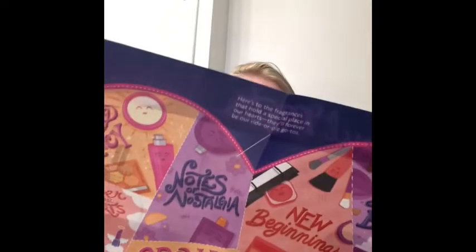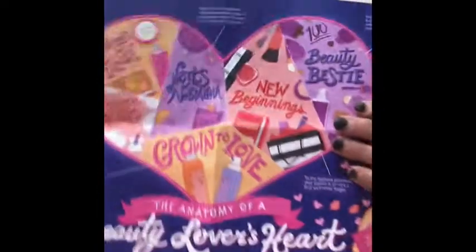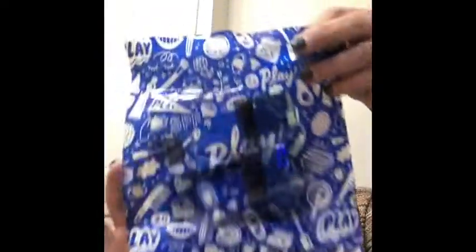This here says 'Beauty Besties: New Beginnings and the Anatomy of a Beauty Lover's Heart.' It shows everything that comes in the box. I don't think I have any of this stuff, so let's get ready. Counting them up — there are six items in here this month. I love getting these little things in the mail!